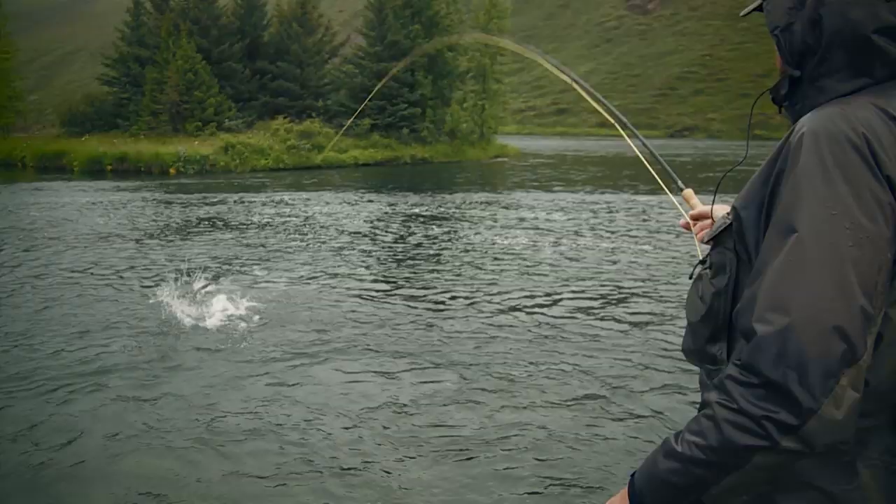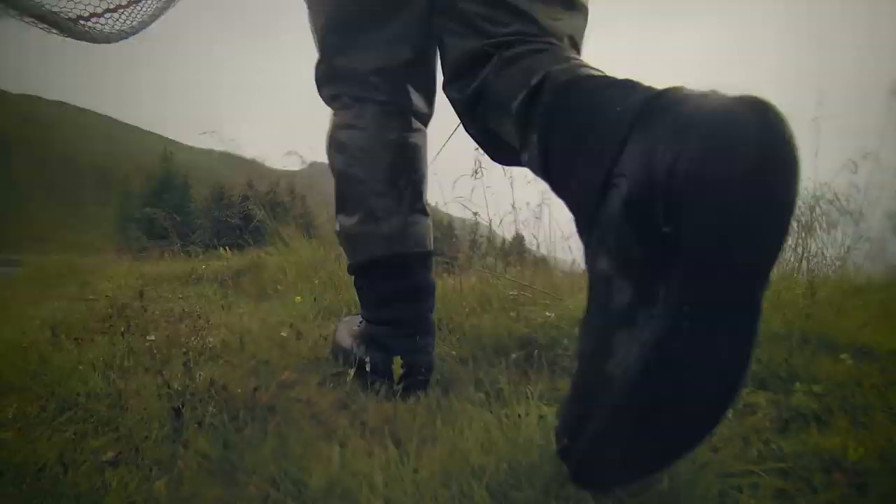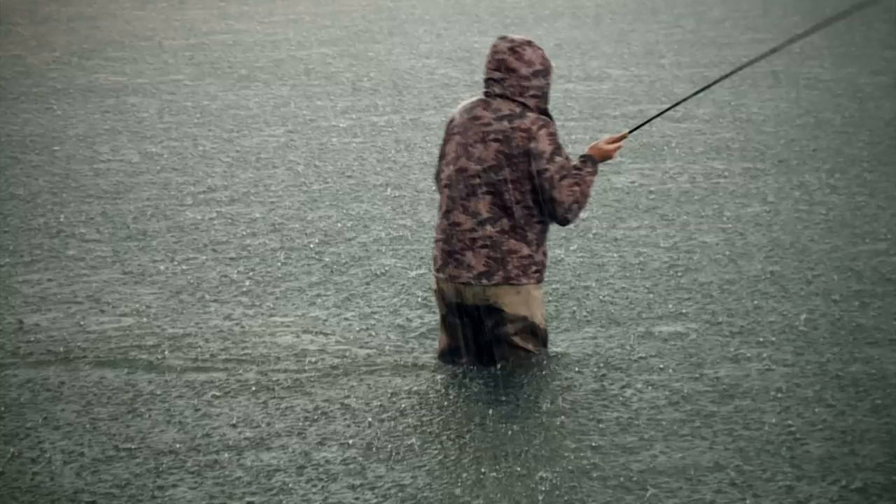Nils fishes in high sunshine, rain, wind and cold. And under all these different conditions, he shows us how to catch salmon.